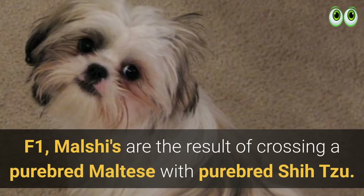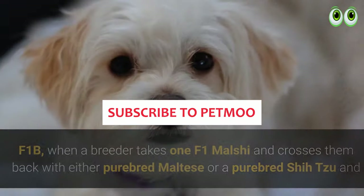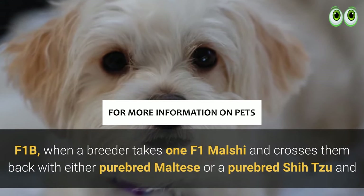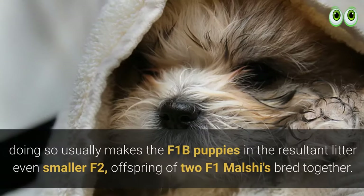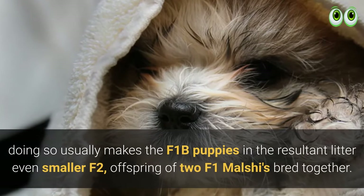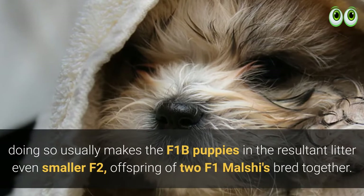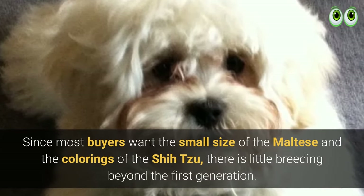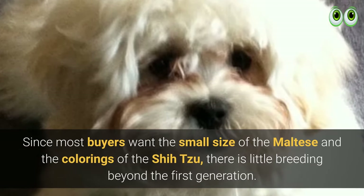F1 Malshis are the result of crossing a purebred Maltese with a purebred Shih Tzu. F1B is when a breeder takes one F1 Malshi and crosses them back with either a purebred Maltese or a purebred Shih Tzu, which usually makes the F1B puppies even smaller. F2 are the offspring of two F1 Malshis bred together. Since most buyers want the small size of the Maltese and the colorings of the Shih Tzu, there is little breeding beyond the first generation.